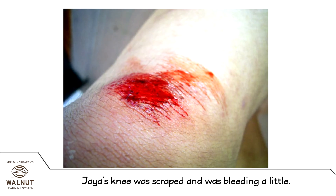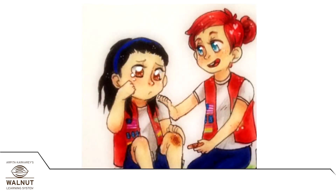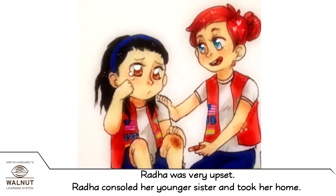Jaya's knee was scraped and was bleeding a little. Radha was very upset. Radha consoled her younger sister and took her home.